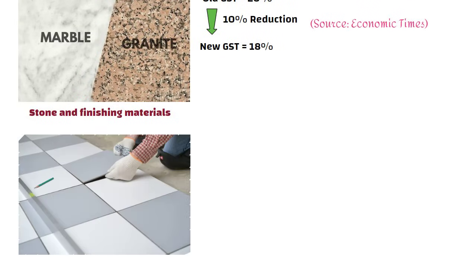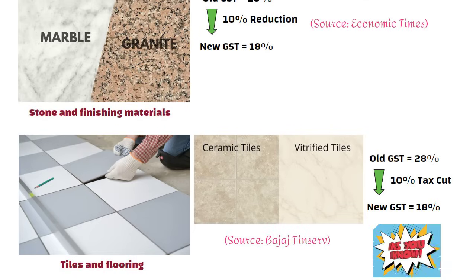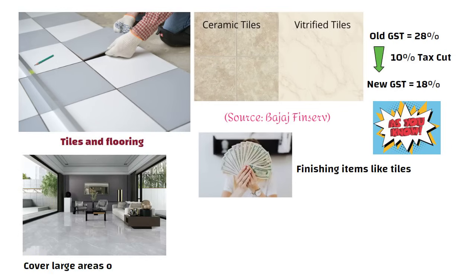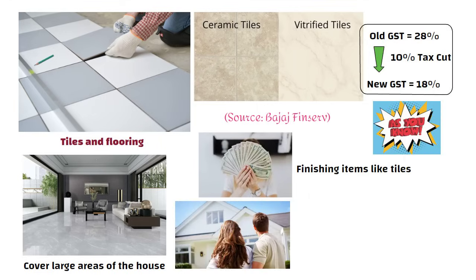Now let us talk about tiles and flooring. Earlier on tiles — whether ceramic or vitrified — the GST was 28%, but now it has been reduced to 18%, so you directly get a 10% tax cut. As you know, a big portion of money goes into finishing items like tiles because they cover large areas of the house. So this GST reduction is really helpful and house owners can actually save a good amount here.